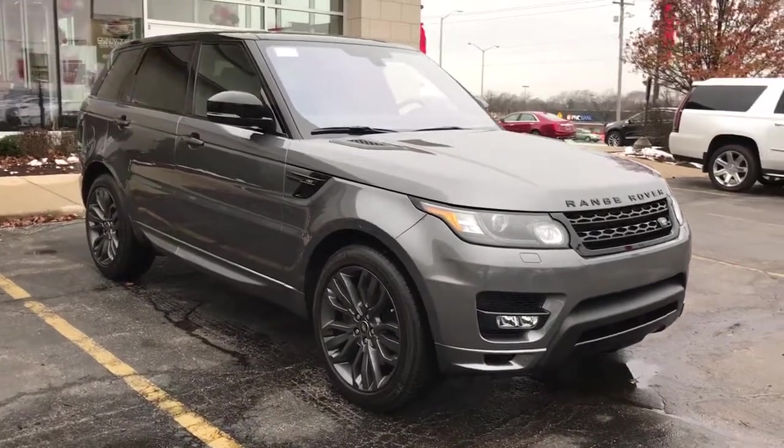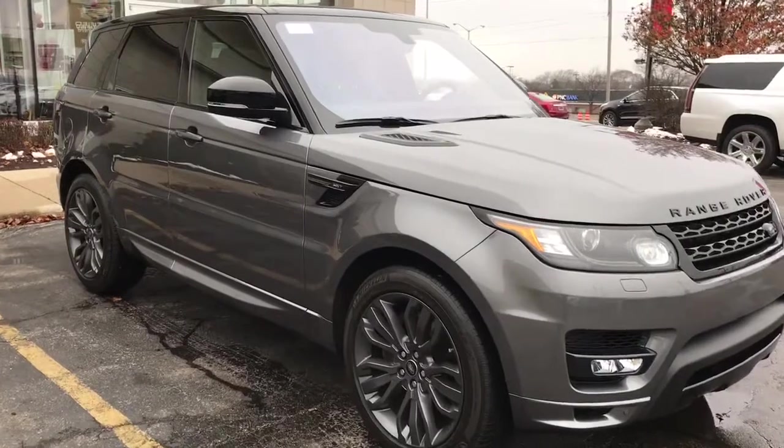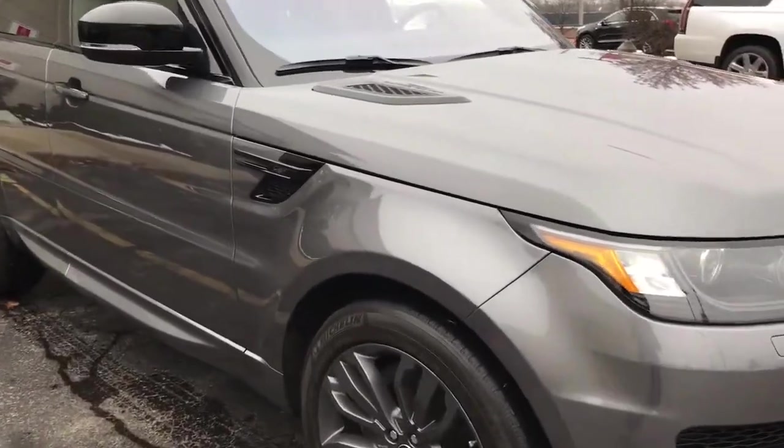This is Skyler at Boucher Cadillac. Here today is our 2016 Range Rover Sport HSE.